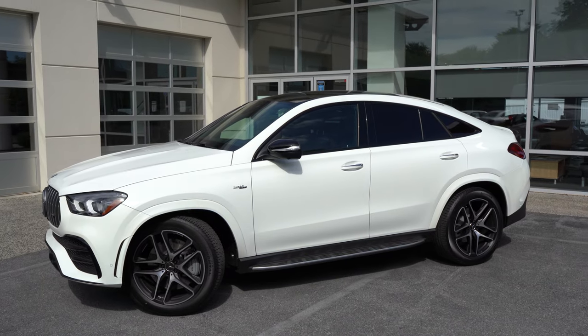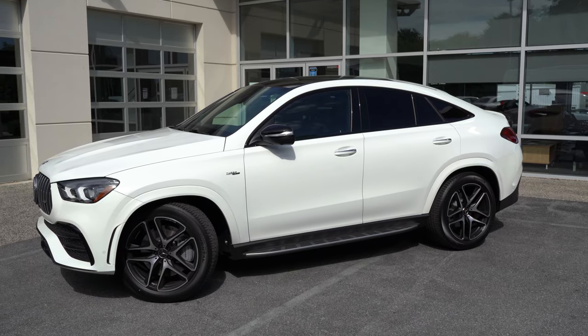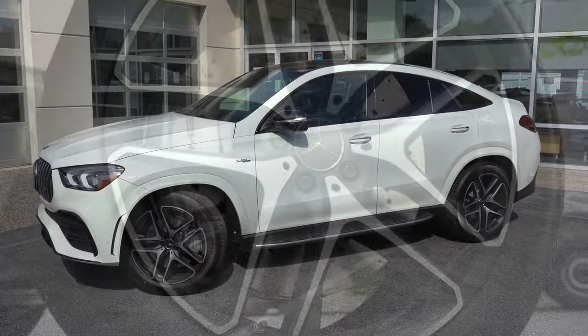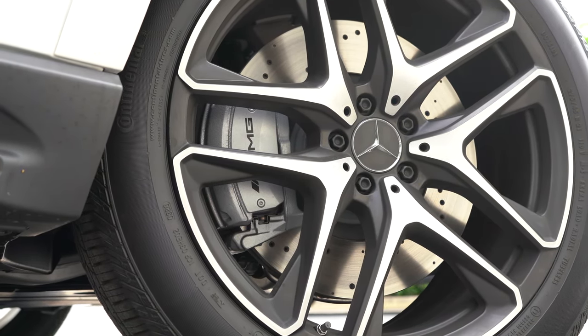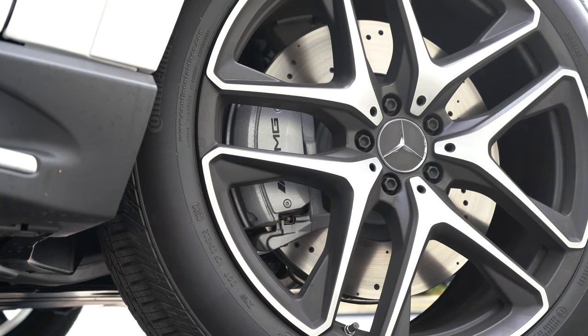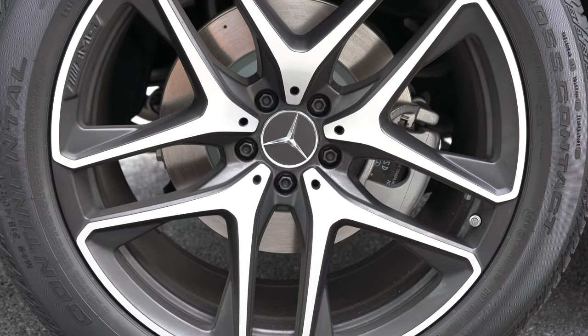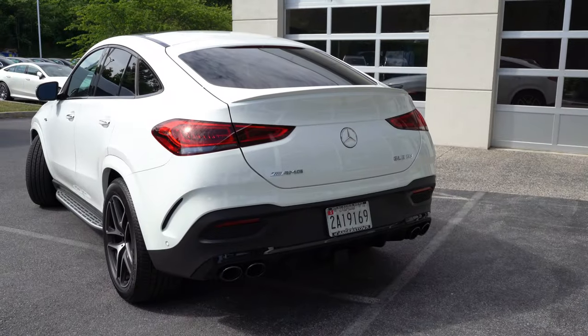The wheels are 21-inch AMG-specific twin five-spoke alloy wheels in a staggered fitment — wider in the back than in the front — for better grip, enhanced acceleration, and better handling. The trade-off is you can't rotate the tires.